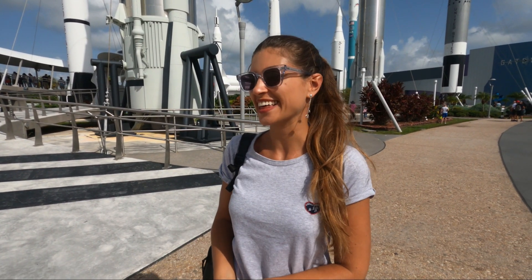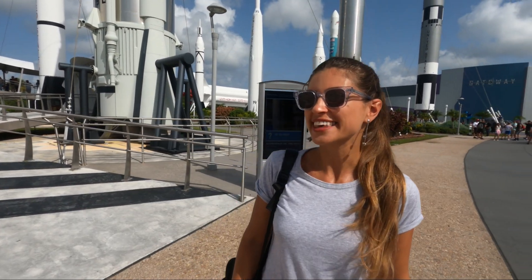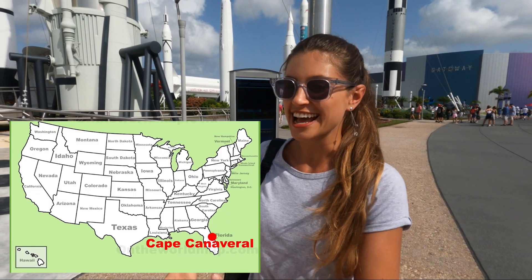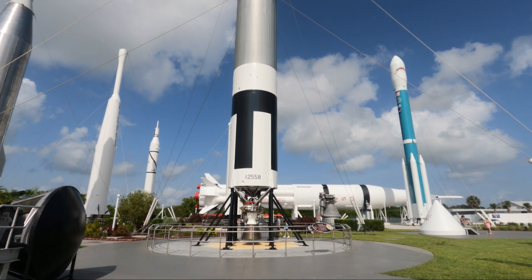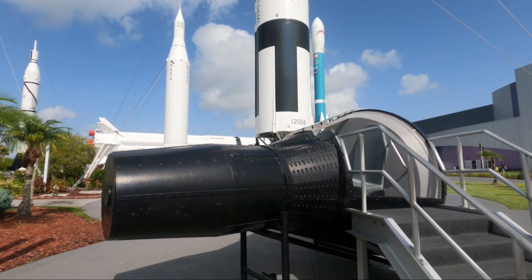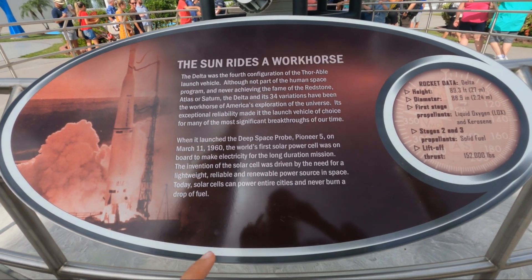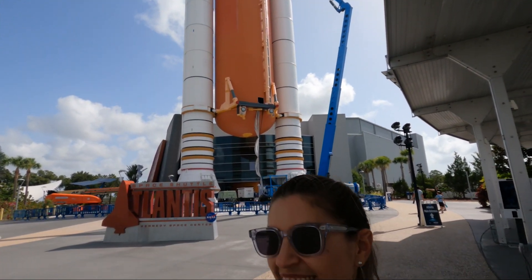I don't actually know how to introduce this vlog. This is not exactly a travel vlog like the ones I've always done, but it is something that I have been wanting to see for a while and I'm finally here, so I feel I have to share this experience with you guys. I am in the Kennedy Space Center of Cape Canaveral, which is the main launching point of pretty much every single NASA and SpaceX mission that is worth noting these days.